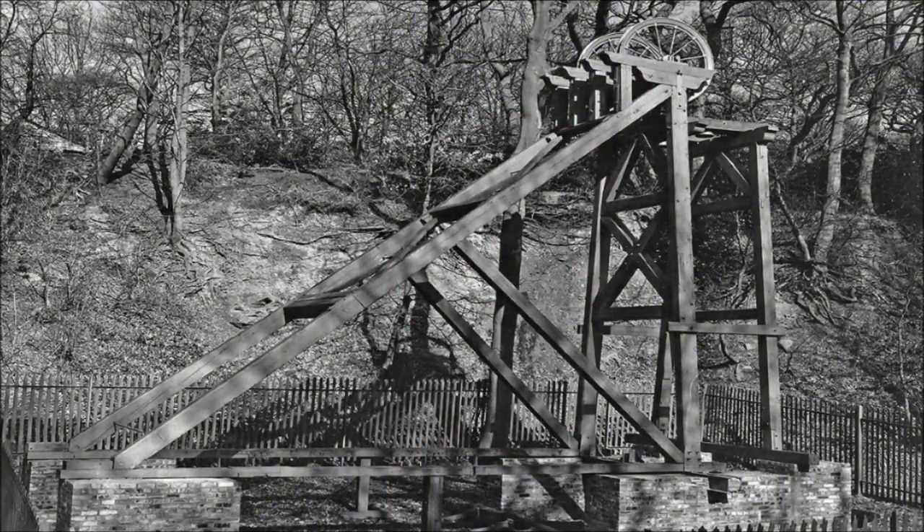Getting back to this video - this headgear was placed here in 1980. The idea of it was just to give an idea of what it would look like. There was no shaft; they didn't dig a shaft or anything like that - they just placed it on brick plinths. It's gone today, and the area was turned into a bit of a climbing area, as I showed you in my last video. I'm just wondering if there are any little remnants of it around.